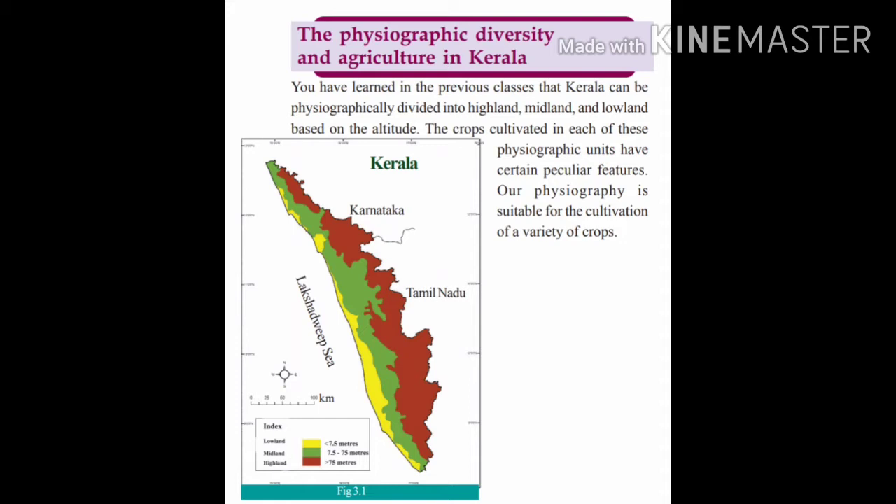The physical features of Kerala are suitable for the cultivation of a variety of crops. The physiographic features are favorable for the growth of coconut, paddy, tapioca, and yam. It is also very much favorable for spice crops like pepper, ginger, and cardamom.